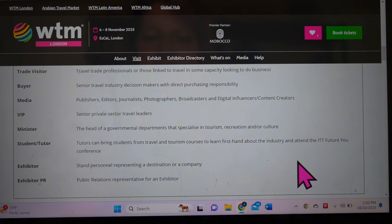At WTM, you've got eight different types of badges. There's the visitor and buyer — people there as what we'd normally think of as a consumer. Then you have the exhibitors, who set up the booths and show off the businesses they want you to do business with. They also have students, ministers, and media. What I'm going to concentrate on is the buyer and visitor, because the buyer is the type of person that exhibitors know are the decision makers.